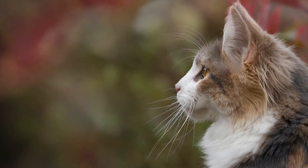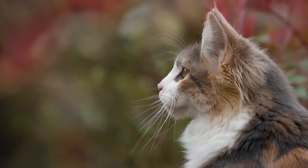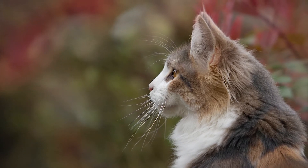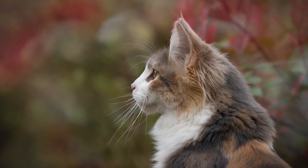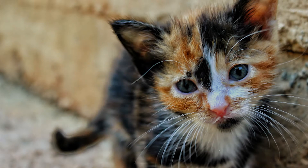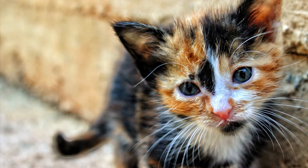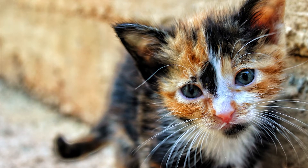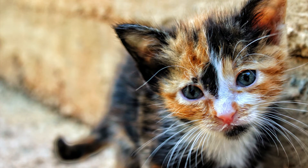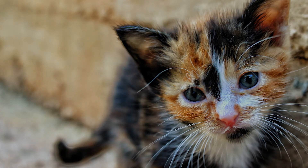Genes that are carried on the X chromosome vary by species. When it comes to cats, one of several genes on the X chromosome determines fur color. This X gene has two versions: one that carries coding for orange fur, and another that carries coding for black fur. So right away, we can see that since the female has two Xs and the male only has one, females can have more variation in their fur color — there are just genetically more chances there.